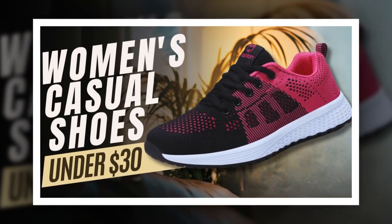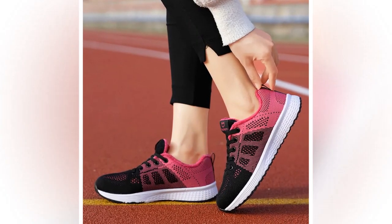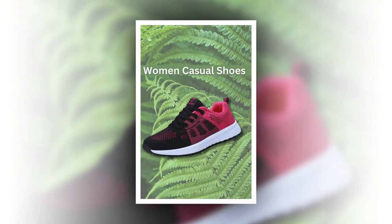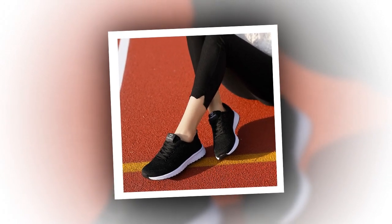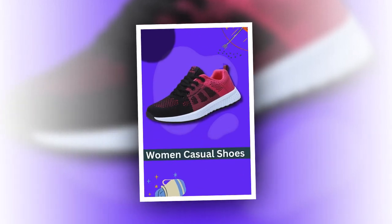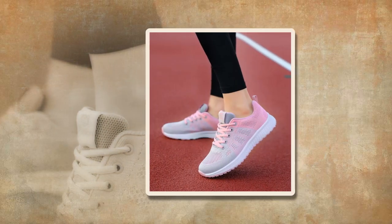Hey everyone, welcome back to our channel. Today we're excited to introduce you to a fantastic product that will revolutionize your casual wardrobe. We're talking about the Women's Casual Shoes Breathable Walking Mesh Lace-Up Flat Shoes Sneakers by We&G, available in gorgeous pink, classic black, and fresh white. These sneakers are perfect for those who value both style and comfort. Let's dive into what makes these shoes a must-have for your collection.